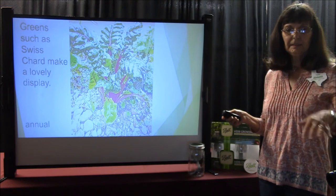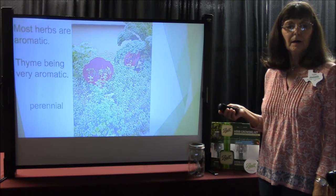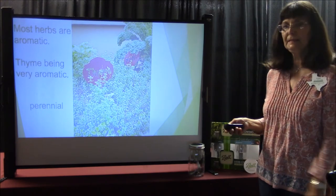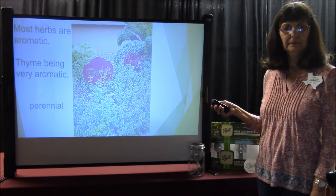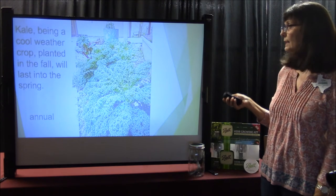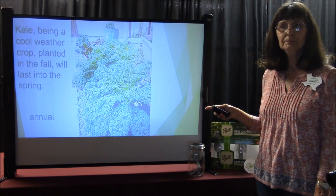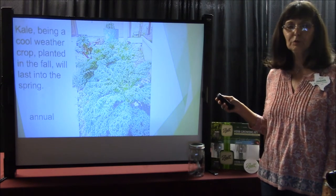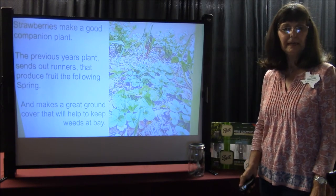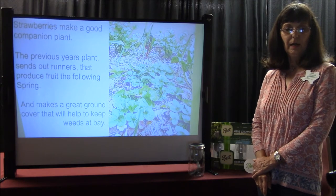Most of your herbs are aromatic — thyme being very aromatic, and it's also a perennial. It spreads nicely and low to the ground. Kale, being a cool weather crop planted in the fall, will last into the spring. It's an annual. Just last week I cut all my kale plants, chopped them, blanched them, and froze them. They freeze well and retain that beautiful green color. Strawberries make an excellent companion plant. The previous year's plant sends out runners that produce fruit the following spring and makes great ground cover to help keep the weeds at bay.